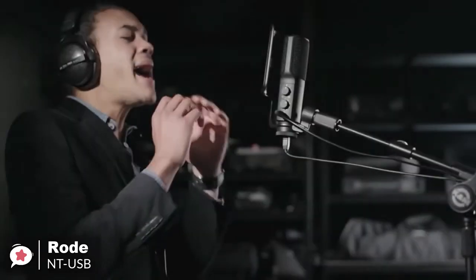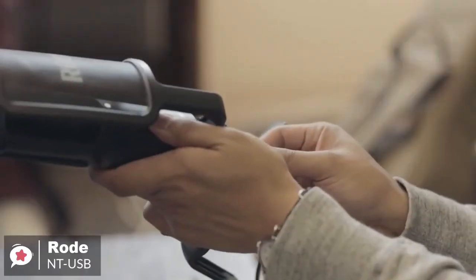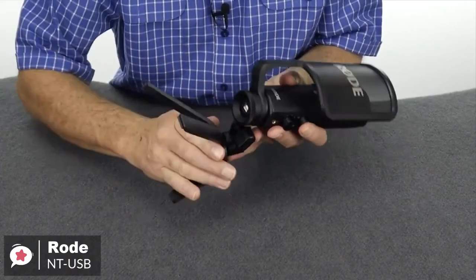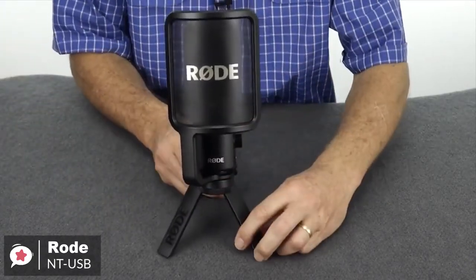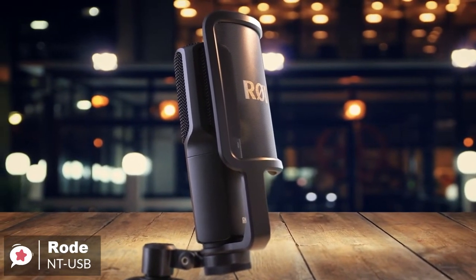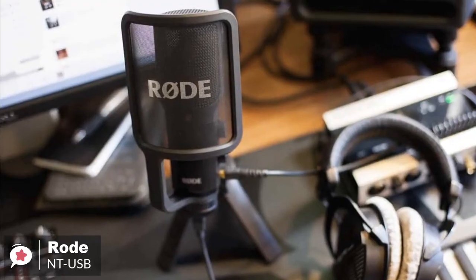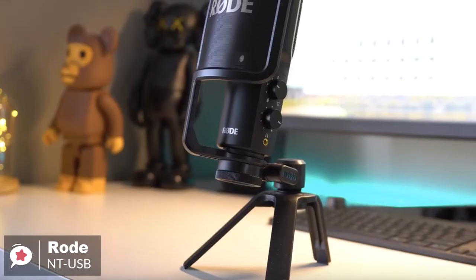A premium pop filter is included which fits onto the base of the mic, positioning the filter the ideal distance from the capsule to minimize plosives during singing or speech. Also provided is a stand mount with a 3/8 inch thread, desktop tripod stand, and a pouch for storage. In terms of performance, the Rode NT-USB delivers fantastic audio — impressively sharp and possibly one of the best standards of sound we've heard on a USB microphone, making it suitable for podcasting, Skype, and gaming. With the headphone port, it lends itself to interacting with others when gaming or chatting.